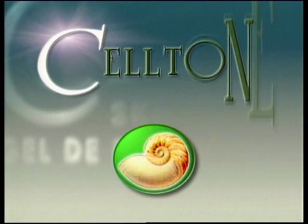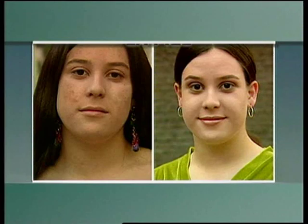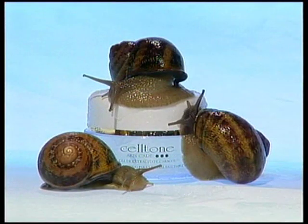Presenting a revolution in skin care. Introducing CellTone, the snail gel extract that regenerates and heals the skin like no other product. Scientific research has shown that snail gel has extraordinary healing properties, since it's produced by the snail to heal its tissues and rebuild its shell when it breaks.